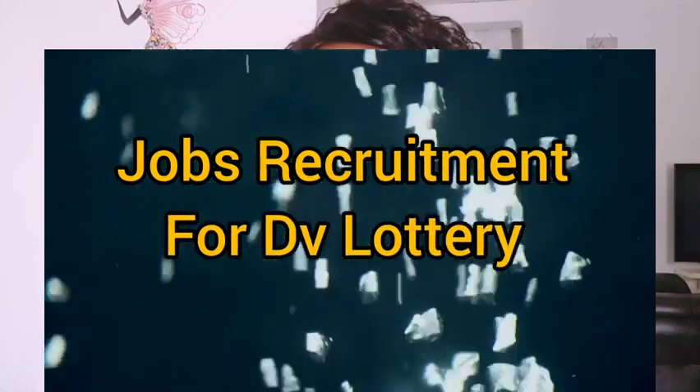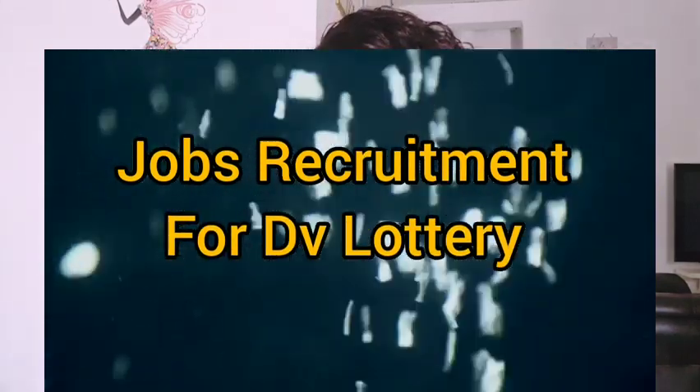Hi guys, welcome to my channel. If you're new here, I'm glad to have you. Please subscribe and give a thumbs up to this video if you find it helpful. Today's video will be talking about the list of jobs required for DV lottery — what type of jobs are required for DV lottery.